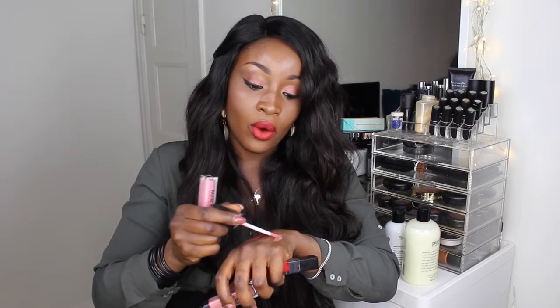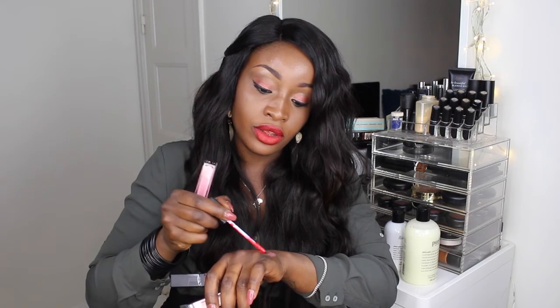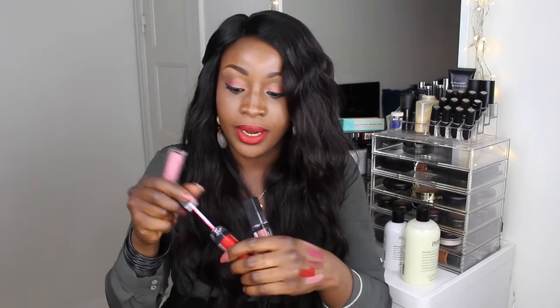I've been using them very religiously since getting them. I'll just swatch what Birthday Suit looks like - right there. Birthday Suit and Kind of Sexy are pretty much the same color; they're dupes for each other. And Rioja Red reminds me of Ruby Woo. I'll do a swatch of all of these on my actual lips in another video, but it looks like Ruby Woo completely.